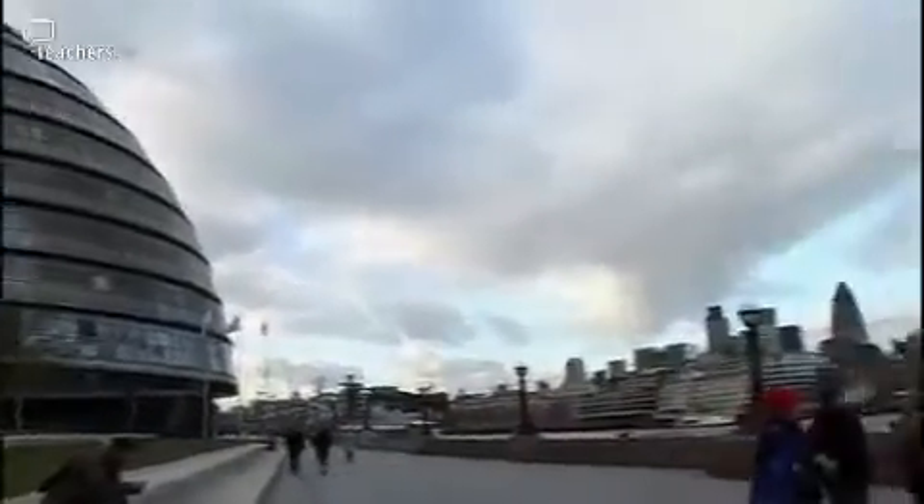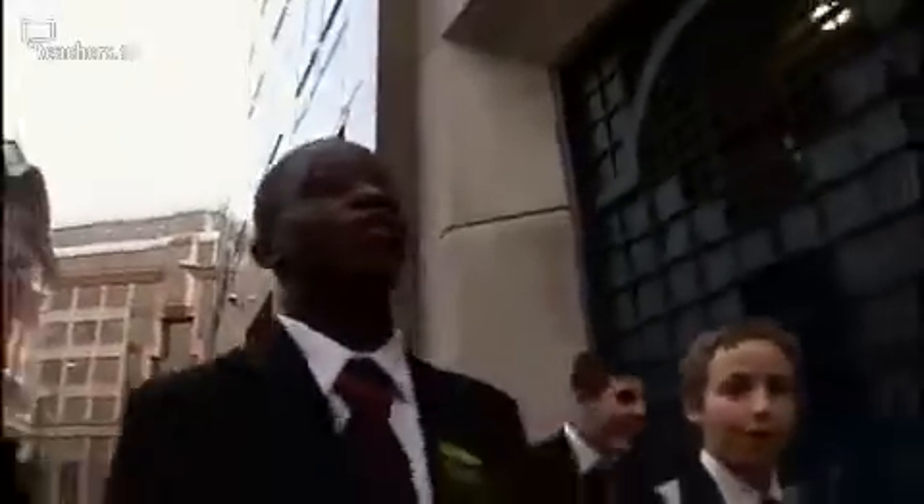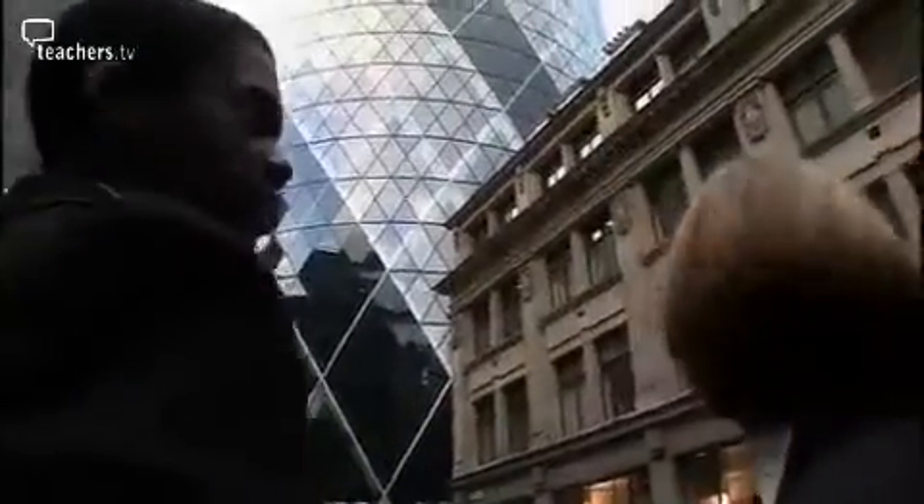They move on to look at the iconic Gherkin Building in the City of London. We have equilateral triangles, and they also form diamonds. None of it's curved glass except there's only one piece of curved glass and that's at the top. All the rest — it's almost an optical illusion — it's all just flat normal glass. Each triangle feeds onto the triangle below it in the glass and the structure.